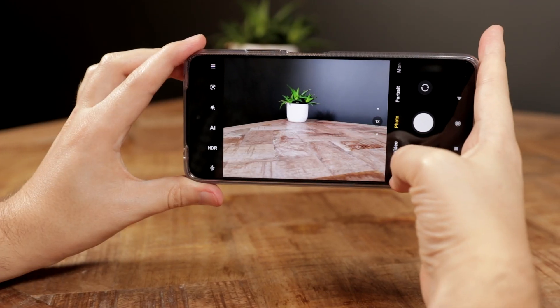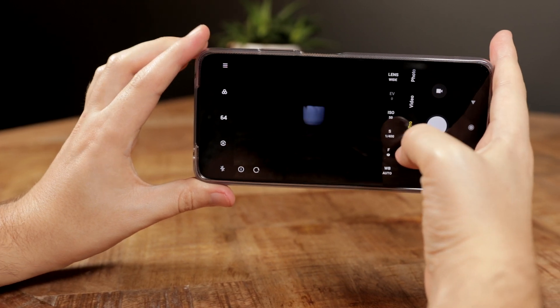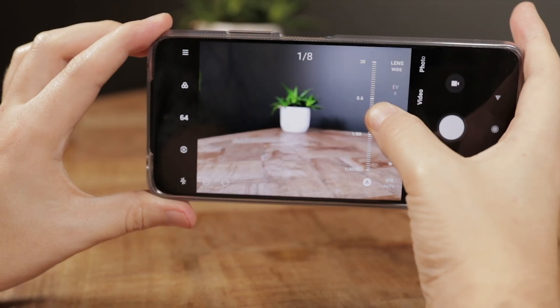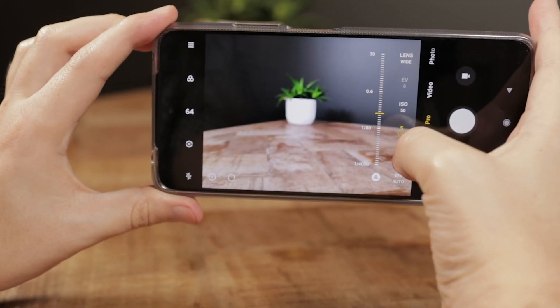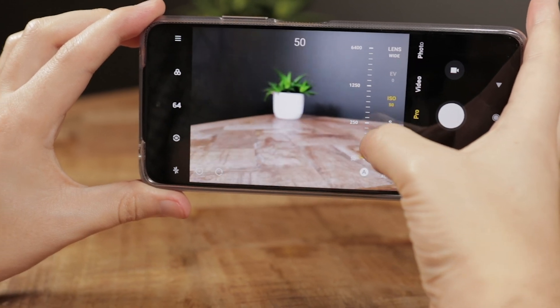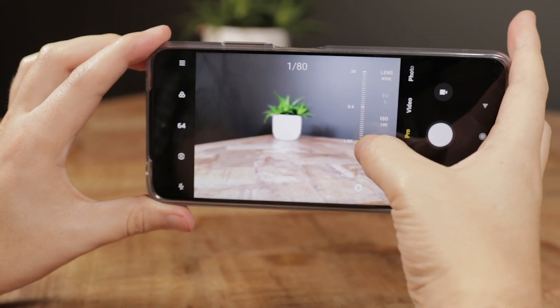One of my favourite things about Xiaomi's cameras is its software. Its pro mode is probably my favourite around. You can change everything from white balance to manual focusing, shutter speed, ISO, metering, and most importantly you can shoot in RAW. And did I mention you can do focus peaking? It's pretty phenomenal — it gives you so many tools at your fingertips.